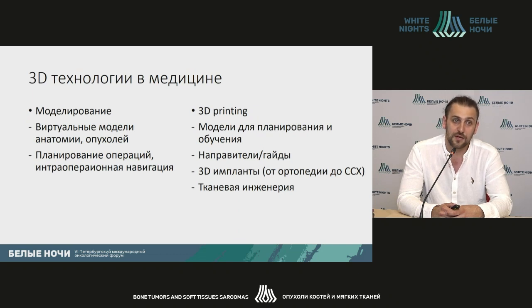Where can we use 3D technologies in medicine? These are modeling, virtual models of anatomy or of tumors, surgery planning, and intra-op navigation using 3D models. 3D printing can also be used for planning and training, for creation of specific physical models, for guides or introducers for resections, and for 3D implants per se. The field of use is very wide, starting from orthopedics up to cardiovascular surgery. Moreover, more and more tissue engineering is used when you use live-grown tissues.